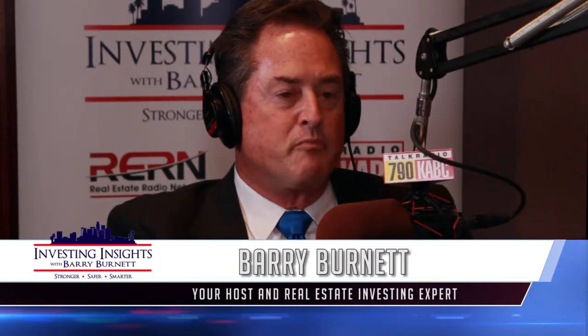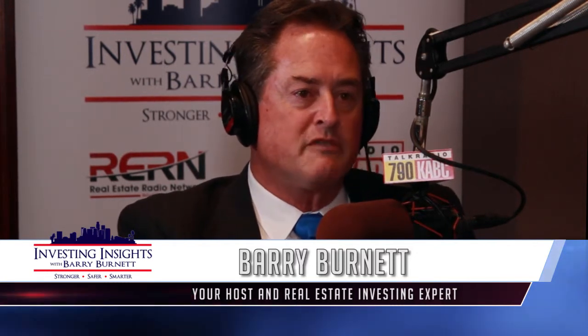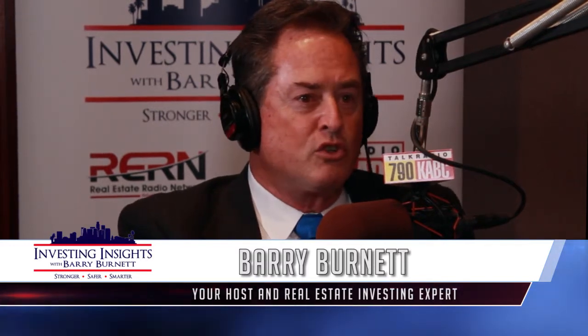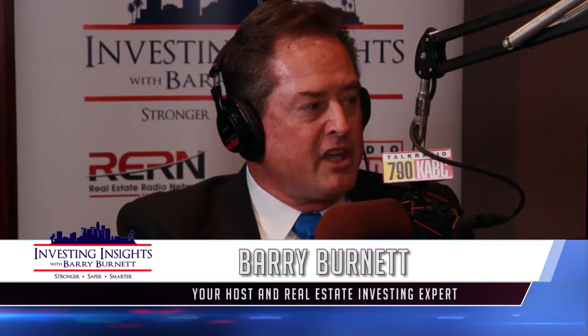This is Investing Insights with Barry Burnett. I'm your host, Barry Burnett, and we are in the middle of a great conversation with architect design guru John Cambionica. John, in Southern California, there are architects and then there are architects. You started with a huge firm, you broke off and you put together a really spectacular small design firm, and you did that because you have closer access to the client yourself.